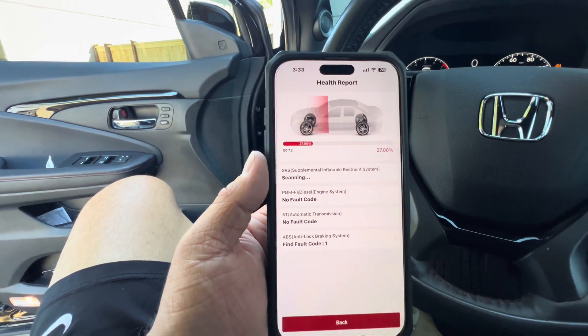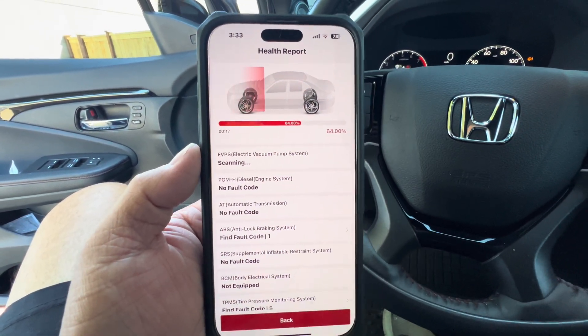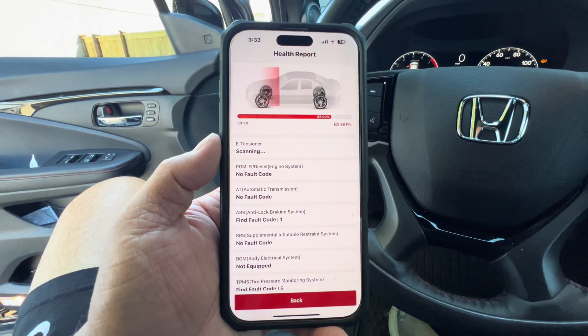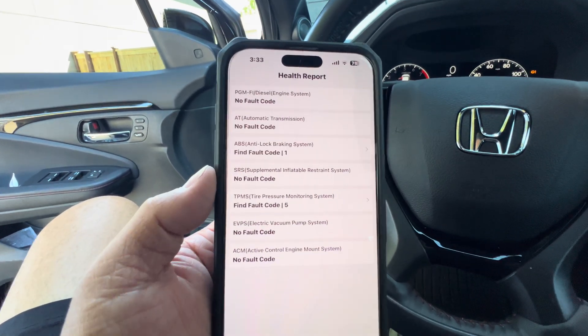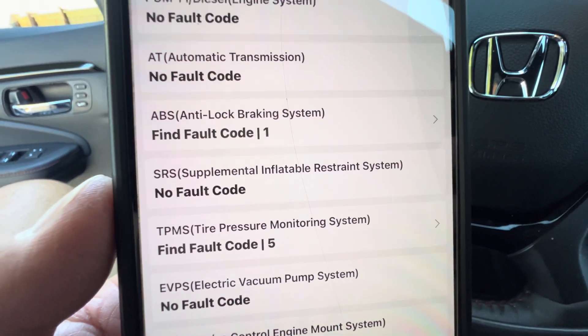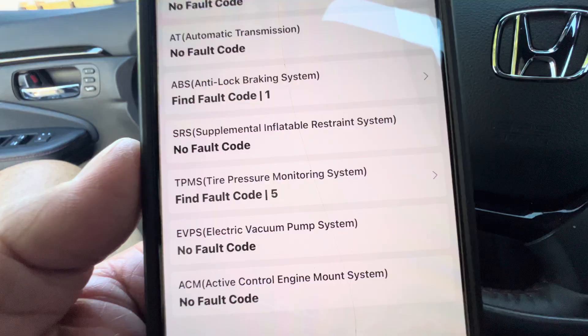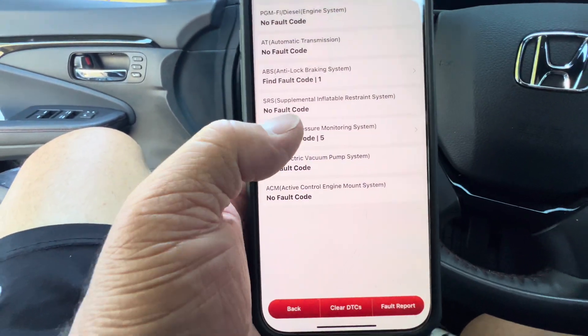Scanning pretty quick actually — 55% already. That's why I like this, it's pretty fast reading, especially on these newer vehicles. No fault codes. ABS — found a fault code, there's one there. TPMS — there's a TPMS fault code, five of those. Let's tap that.